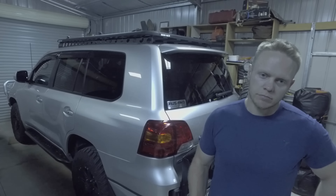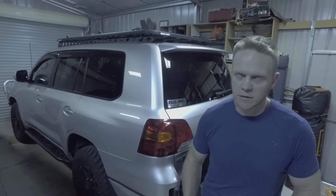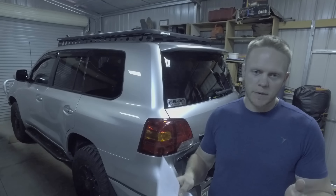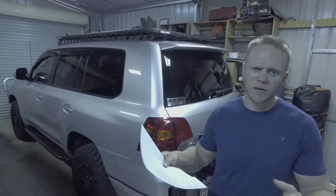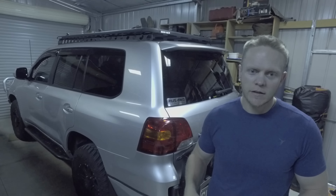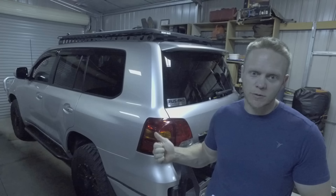Toyota engineers put the starter motor in the middle of the V, so if it fails you've got to take the entire block off and everything out to change it. The starter motor itself isn't that expensive — it's the cost of getting to it that costs a fortune.